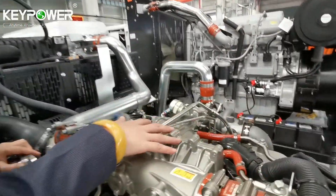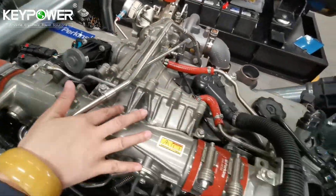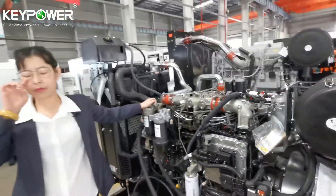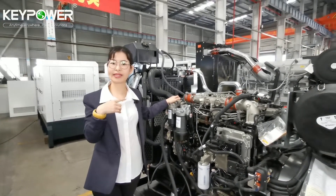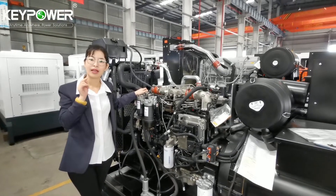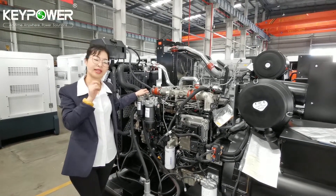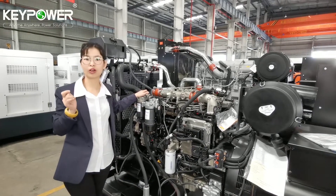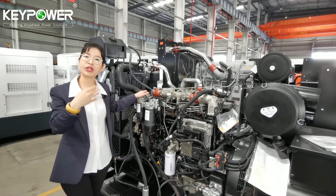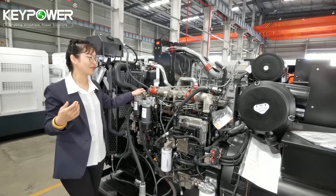You can also see the EGR system here. Perkins, made in the U.S., designed the engine to meet U.S. emission grade Tier 4 Final, so they have improved a lot in technology to reach those emission requirements.